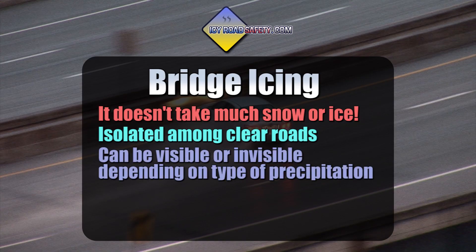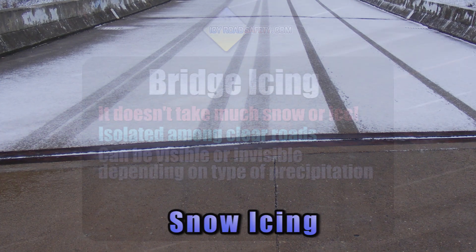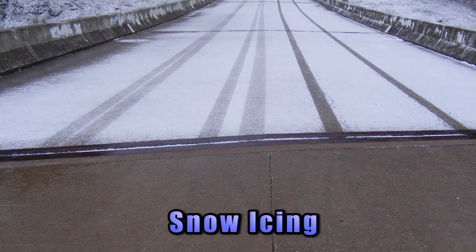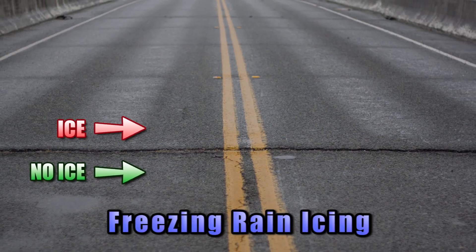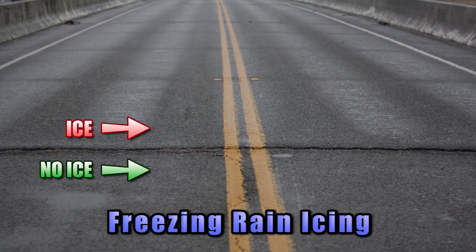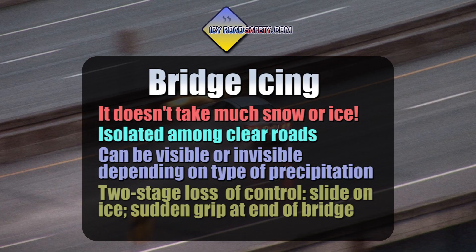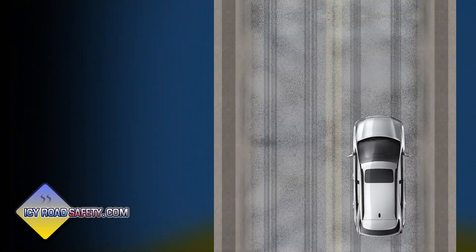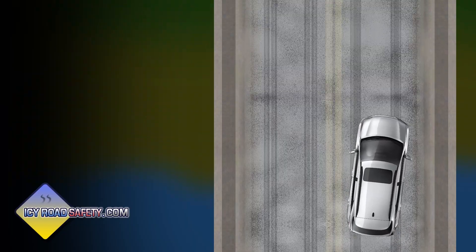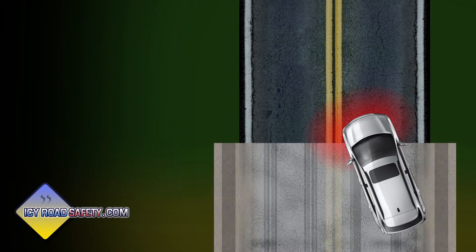Ice on bridges can be either visible or invisible. Snow cover is easier to see, but freezing rain and freezing drizzle create hard to see — sometimes impossible to see — ice. Loss of control on a bridge can happen in two stages: there's the initial slide on ice, then there's the sudden grip as the vehicle moves off of the ice and back onto pavement.